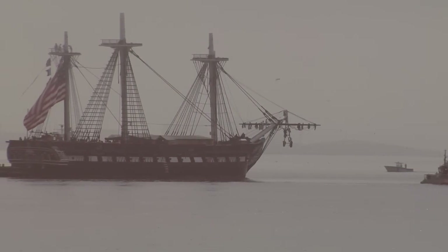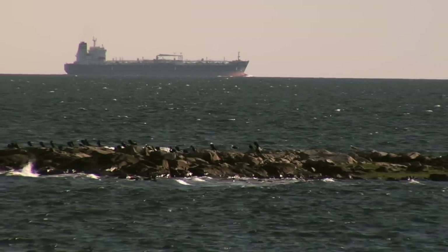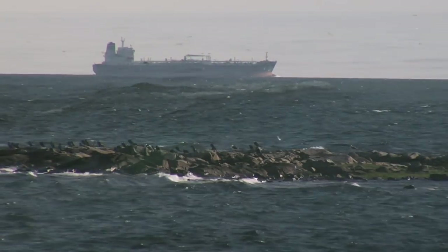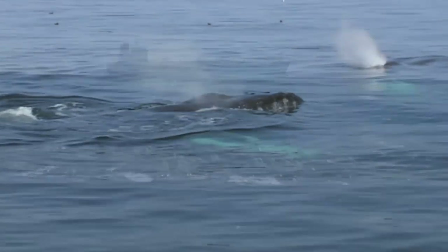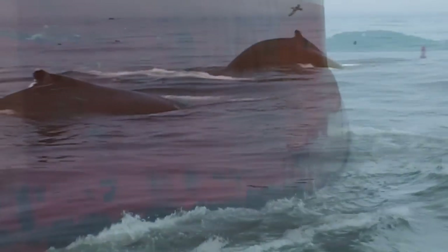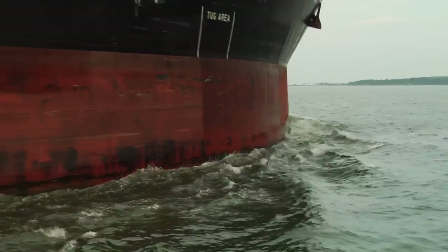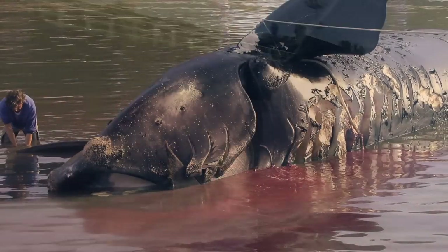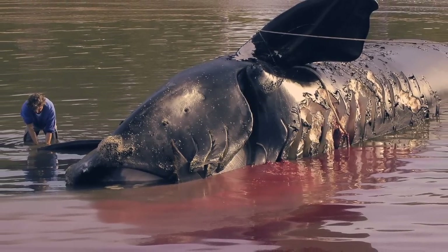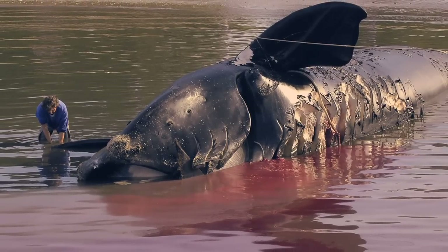When Stellwagen Bank became a National Marine Sanctuary, it inherited a long and busy history of ocean commerce, and that has posed a growing challenge for the largest and oldest residents of Stellwagen. Some of the rarest whales in the world were dying in the shipping lanes of Boston Harbor. So port authorities, scientists, and the shipping industry together set out to save them.